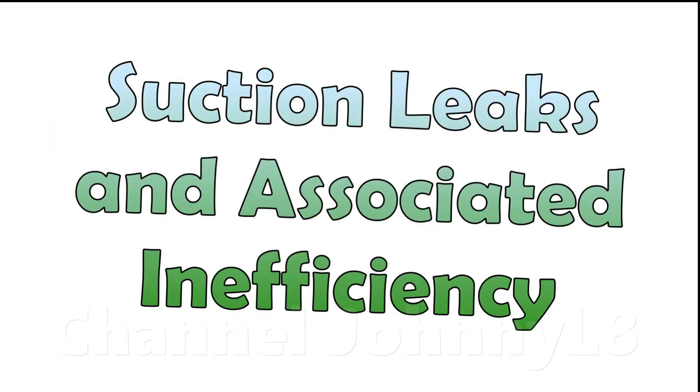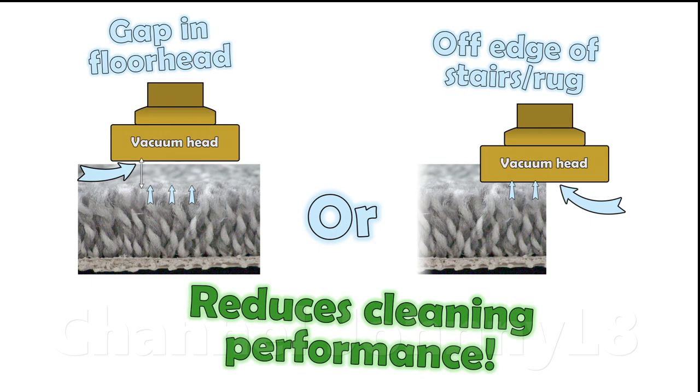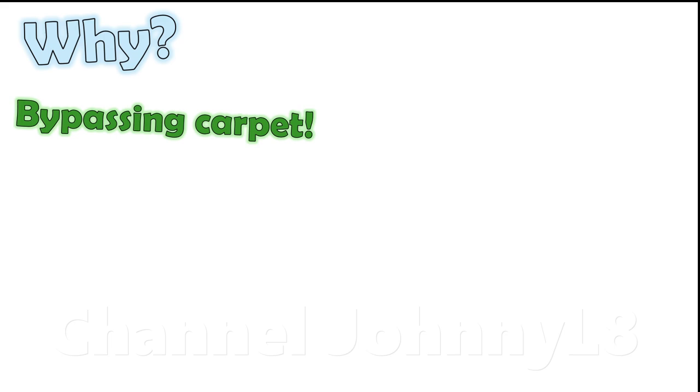If a cleaner head doesn't have a good seal to the carpet, and has gaps, or is over the edge of a surface, then this causes a reduction in cleaning performance. This is because there's both a loss of suction pressure and lower air resistance given the carpet is effectively bypassed, and so there's much less air flow through the pile removing dust.